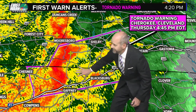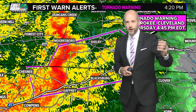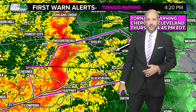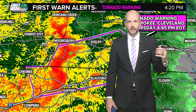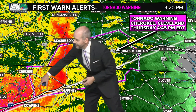Folks traveling down 85 are probably seeing the big dark lowering — pull off, get to a gas station. If you're listening on the radio, or maybe you called some friends or family traveling down 85 right now, have them get off the interstate. Just wait this one out. Go to the nearest gas station, fast food joint, whatever you can get to. Tell them there's a tornado, we're going to seek shelter in here, and wait this thing out. Once it passes, you get back on the road.